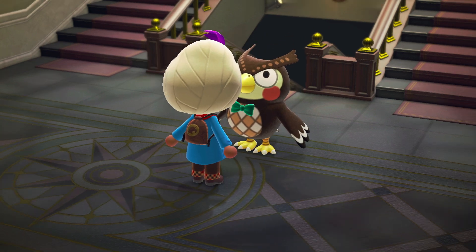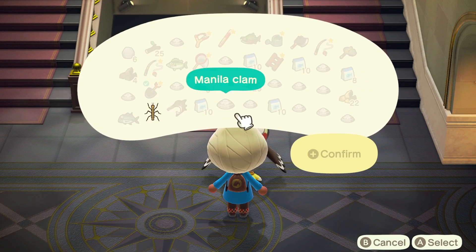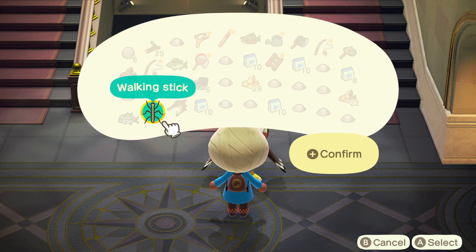Hi everyone, this is an Amalgia video for Animal Crossing New Horizons on the Nintendo Switch, and today I'm going to be talking about how to catch the walking stick.